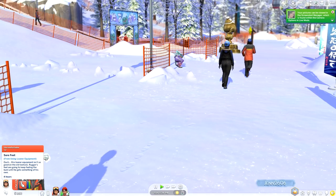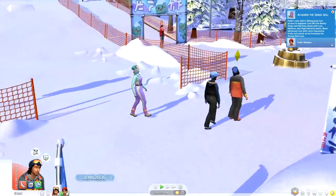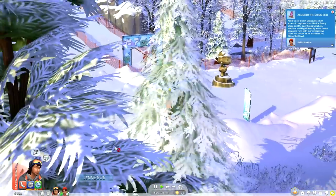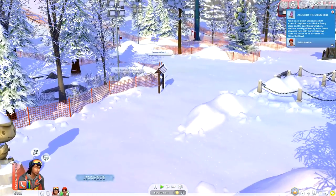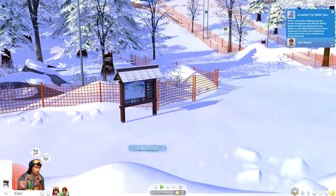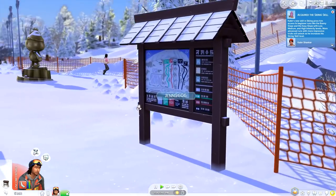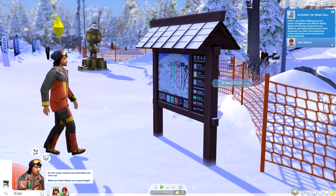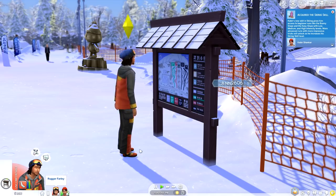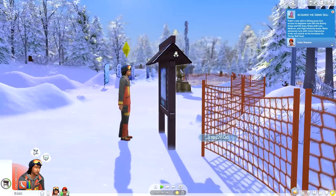Rugger is feeling a little uncomfortable though, because he does have some sore feet, which makes sense. I'm considering coming over to one of these boards to check conditions on Mount Koma. We can also get information on the next festival. Rugger comes over to check — it looks like a beautiful sunny day. Current conditions: fair. The snow is currently perfect for general use. It is a good time to participate in outdoor activities.